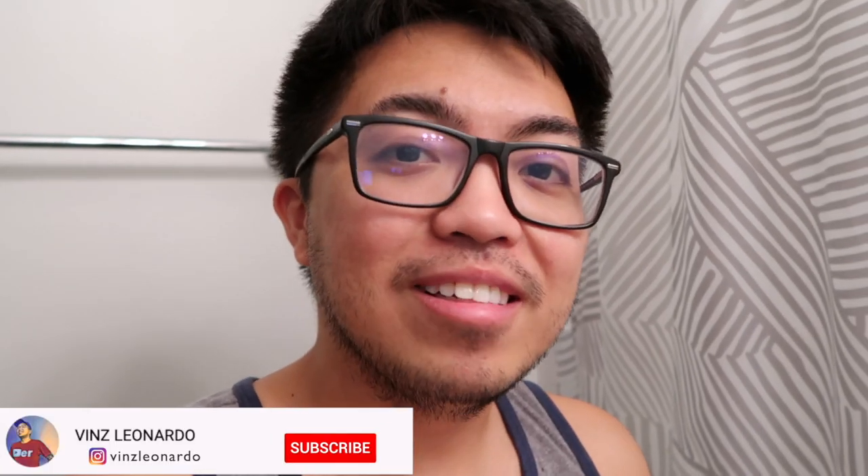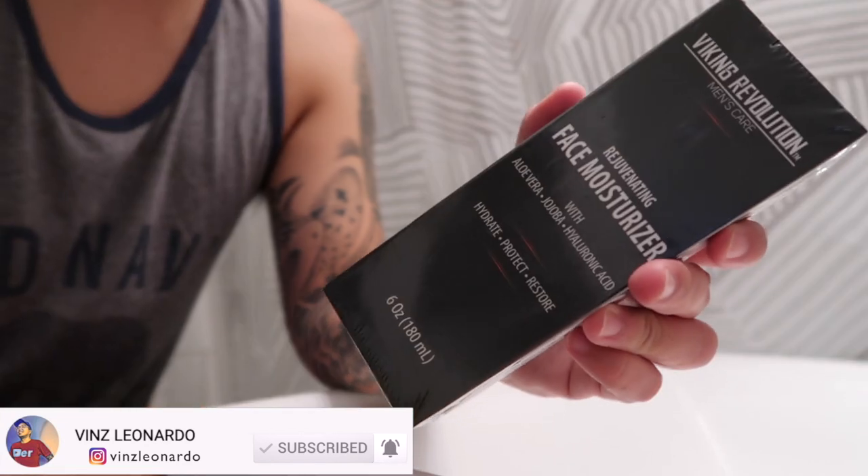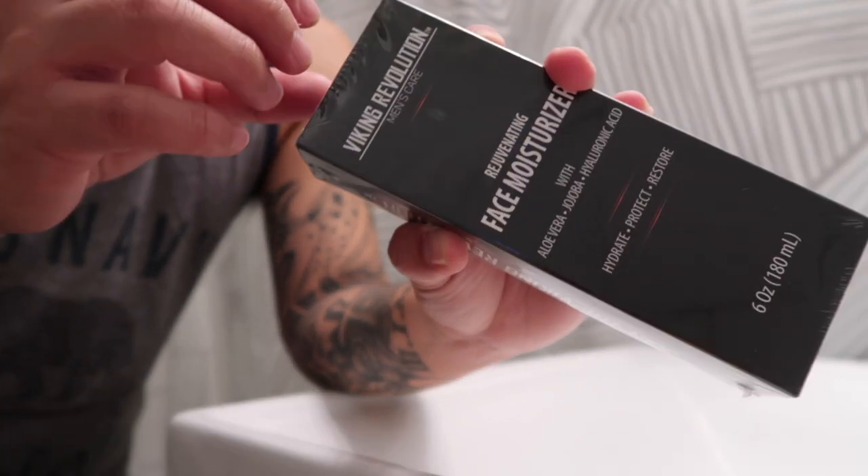Stop using your mom's, girlfriend's, or your wife's moisturizer — we have our own product. Hey guys, what's up, it's me Vince, welcome to my channel. For today's video I'm going to make a quick review of the Viking Revolution Rejuvenating Face Moisturizer.